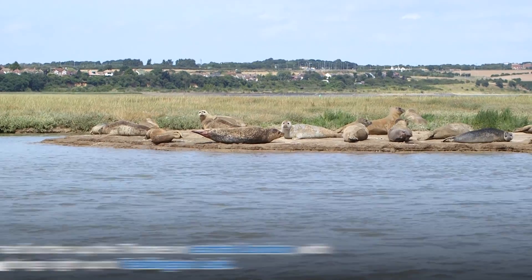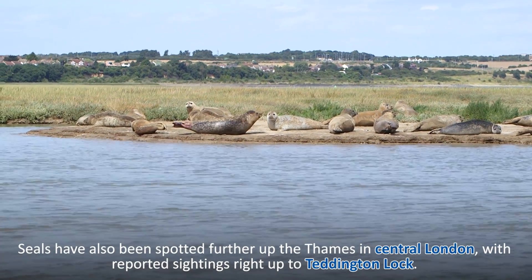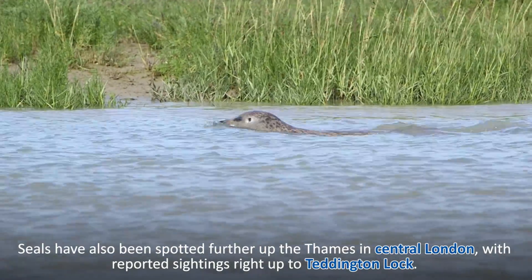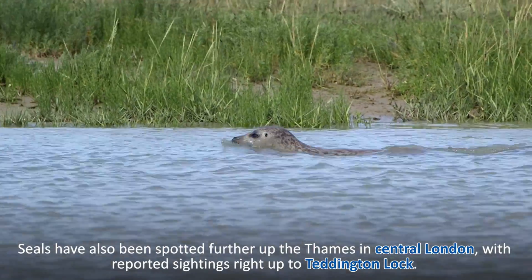We see larger colonies of seals in their hundreds in the outer estuary, but we also see seals in central London as well. They come up following fish up the Thames into central London — all the way up to Teddington Lock, which is amazing, right through central London.